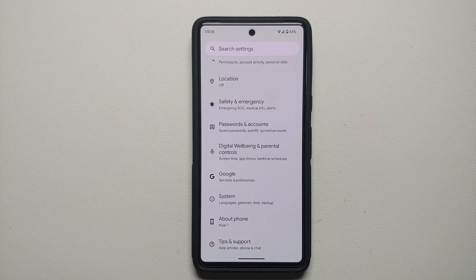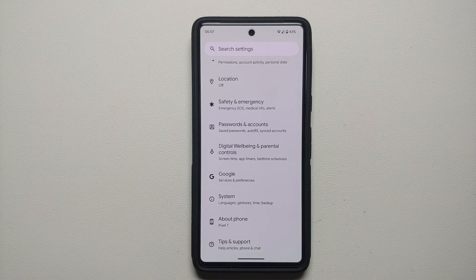Hey peeps, Manji here back with another video. If you have the Pixel 7 or the Pixel 7 Pro, you would have noticed that the overnight battery idle drain is a bit more. In my personal experience I had around 10% overnight idle battery drain on my Pixel 7, and I did end up fixing it to the point where right now it is around two or three percent.